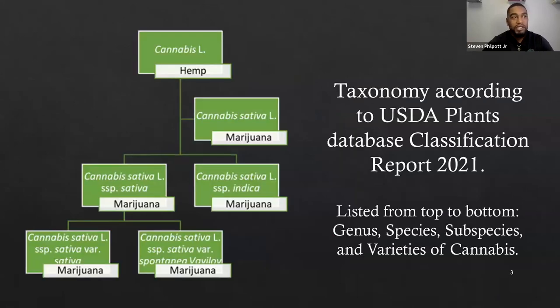One of the reasons is this comes from the USDA plants database classification report of 2021. This is how the classifications of hemp and marijuana are specified on a more taxonomical basis. You can see the genus — Cannabis sativa L — which includes both marijuana and hemp. And as you move further down to subspecies, you see Cannabis sativa L. subspecies sativa and Cannabis sativa L. subspecies indica. This naming issue becomes difficult for farmers who are looking to find data specific to something applicable to their end use.